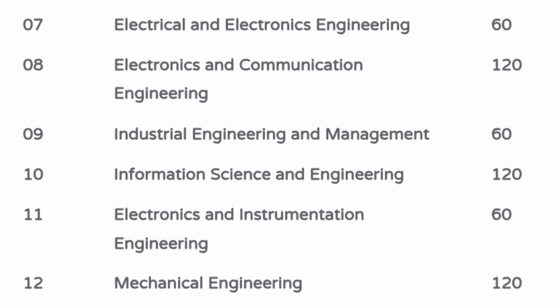Electrical and Electronics Engineering has 60 seats, ECE has 120 seats, Industrial Engineering and Management has 60 seats, the core Mechanical branch has 60 seats, Information Science and Engineering has 120 seats, and Electronics and Instrumentation has 60 seats. Mechanical Engineering also has 120 seats available.